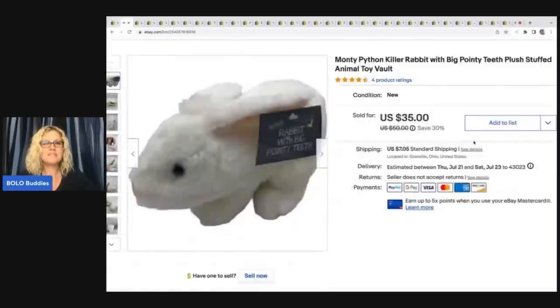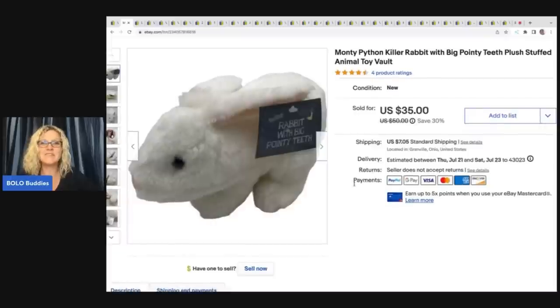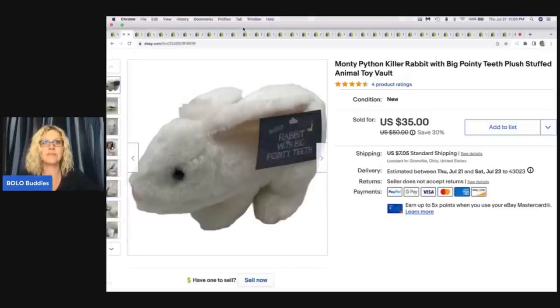The next item I sold is this Monty Python rabbit. This came out of a mystery box sent to me by a viewer who is now a good friend and moderator of my Facebook group. Her name is Terry and her channel is Mindful Recycle Terry — she's a huge big money bolo finder. She put a lot of thought into the box and I pulled so many big money bolos out of it. I sold this for $35 plus shipping. Definitely be on the lookout for this little guy.